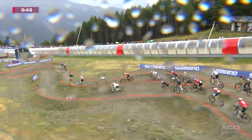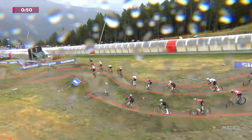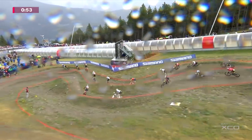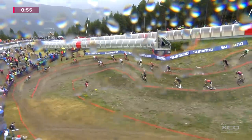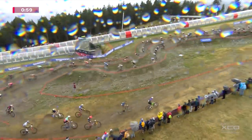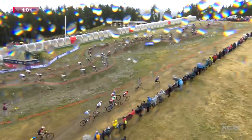The first descent — a chance to hopefully thin them out on this start loop. These riders know as well: a good start is very important. They will have first another climb before entering the forest, and in that forest there is this single track.